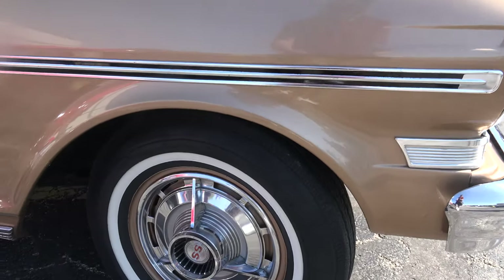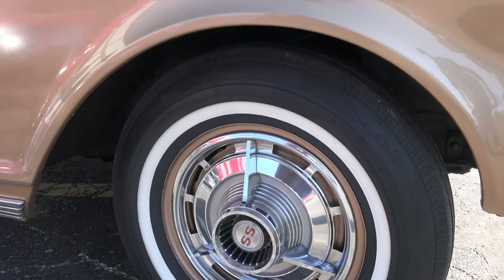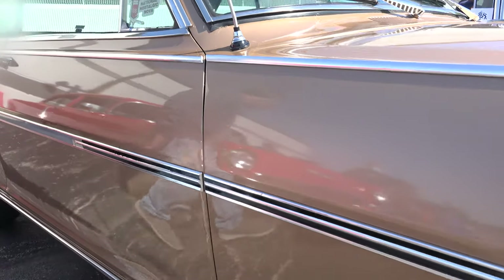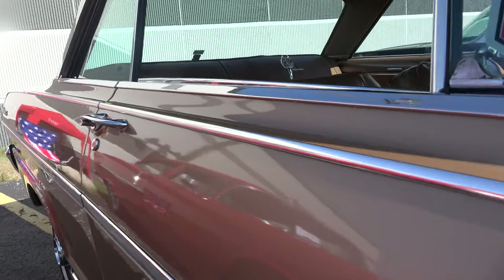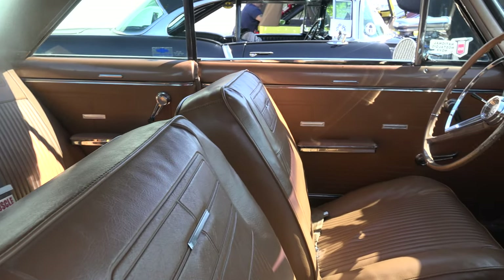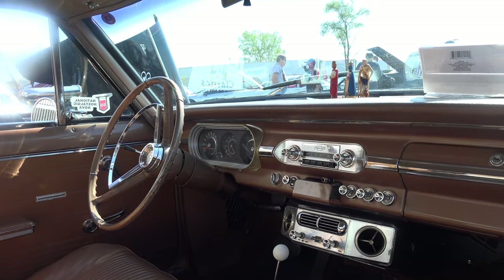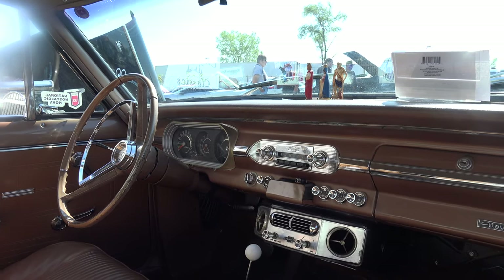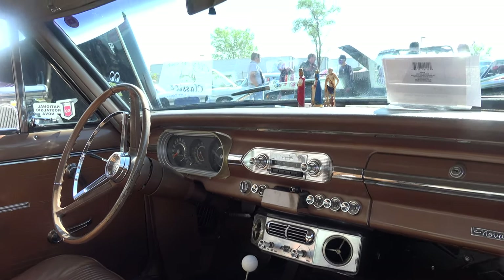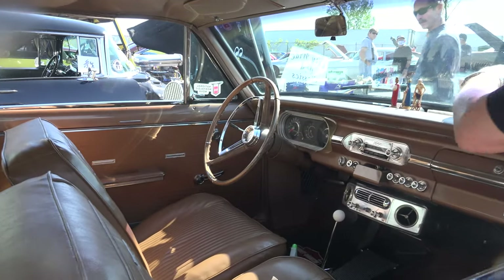Where did you find this? It came from Arizona in 1985. It's got original air conditioning, power steering, power brakes, AM radio — all those were extra options that were ordered for this car. The windows are blue; if you look at them, they're the original air conditioning blue tint.